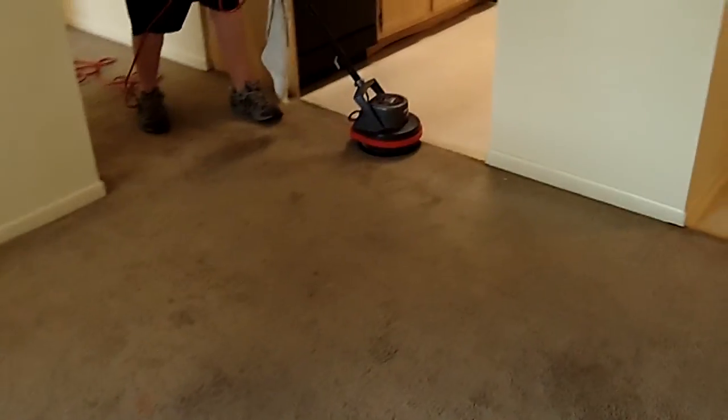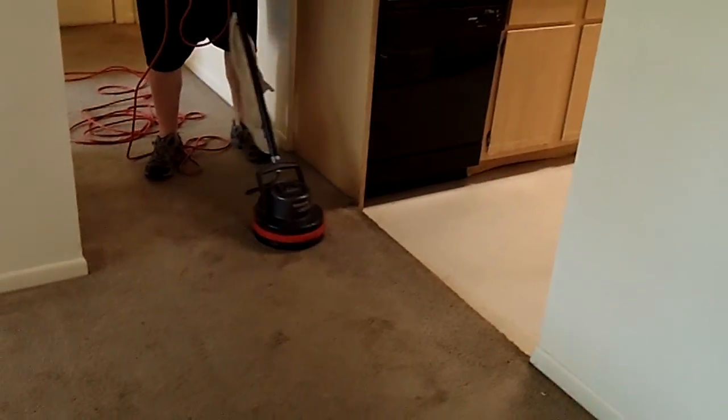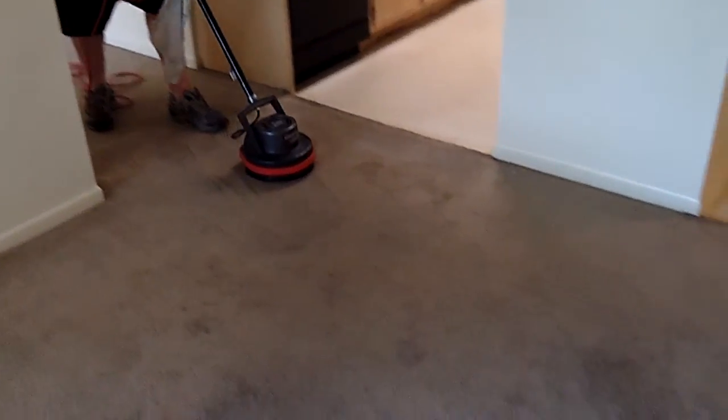We've got the floors to a point that we can start on the carpets. He's got the orc brush on the machine, and he's pre-sprayed the traffic areas and the stains, like these over here. So he's not going to be doing the whole carpet with the brush, just the areas that need a little extra agitation.